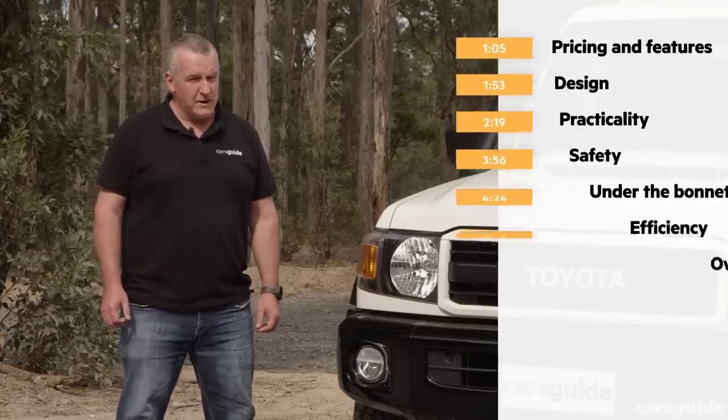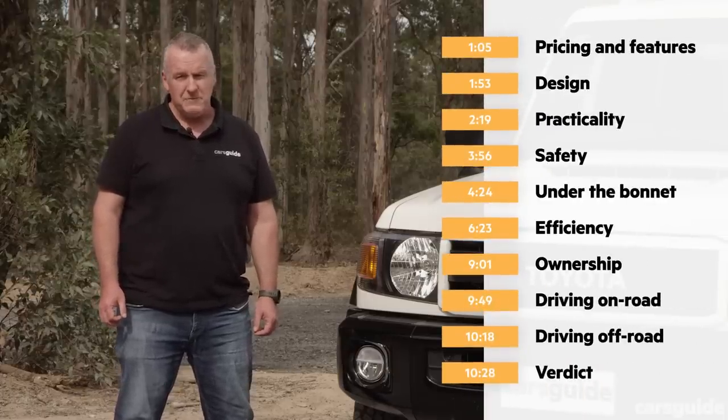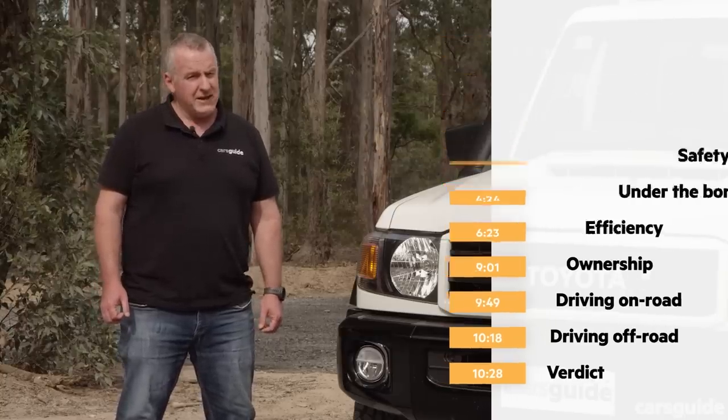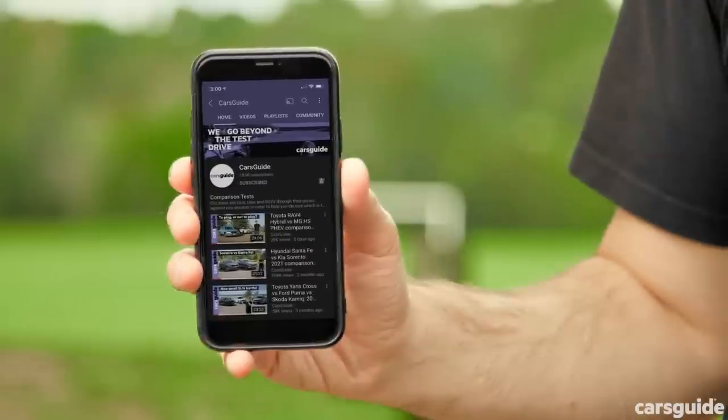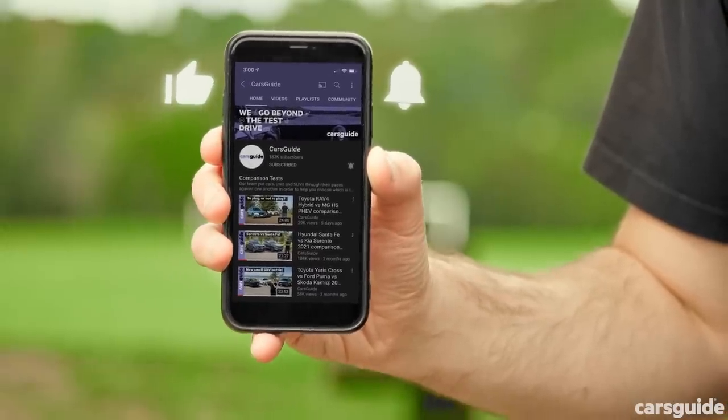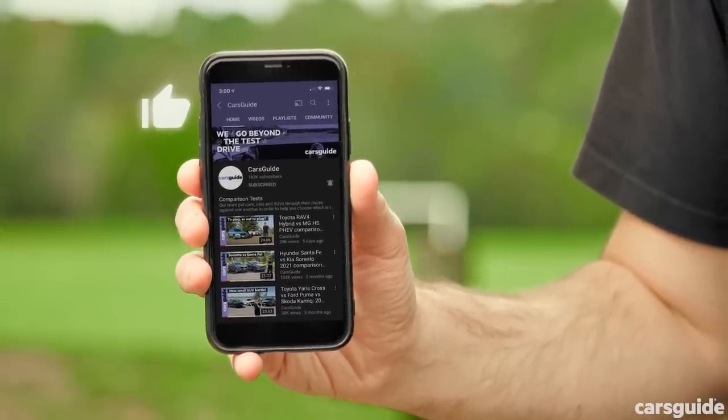In this video I'm going to give you plenty of information about this vehicle, but if you want to know something in particular there are time codes on screen. If you're watching on YouTube there are chapter markers below. Make sure you hit like, share it with your mates, hit subscribe and tap that bell icon to stay up to date with all of our content.